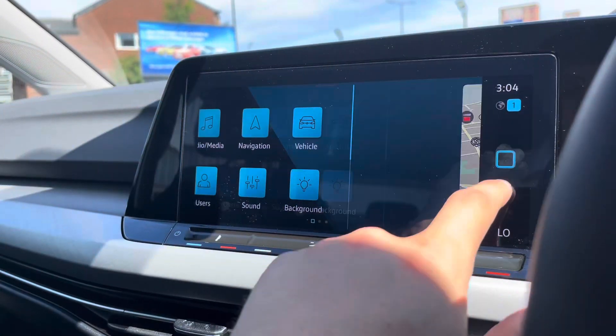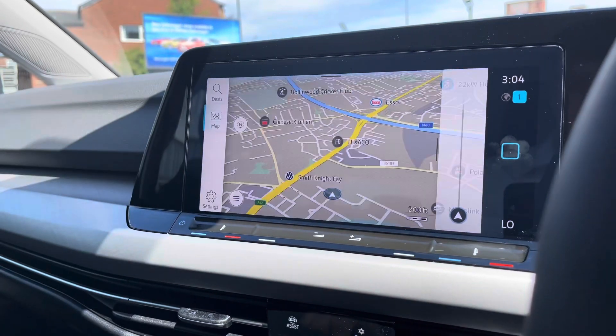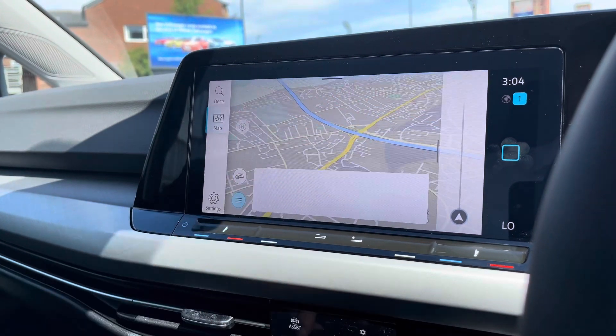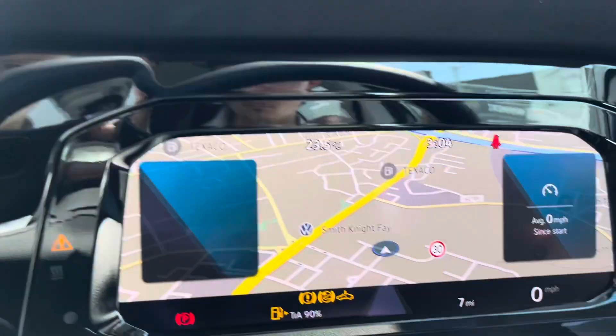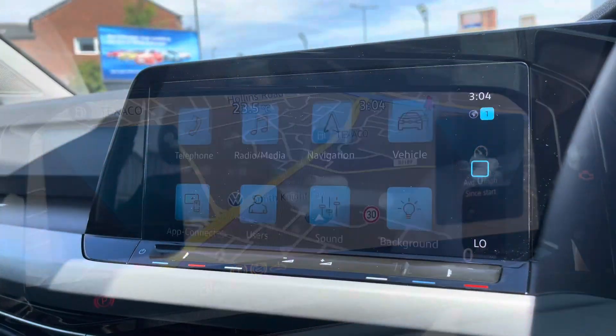Now if we make our way over to the entertainment screen, a wide range of options are hosted. And as we go into navigation, this incredibly detailed display will keep you on track to a required destination on the best possible route. It really will fill you with confidence, allowing you to broaden your horizons when it comes to travelling. You can also display it on your cluster for an eye-line view, making it much easier to follow.